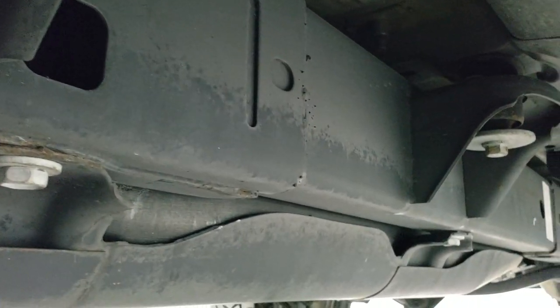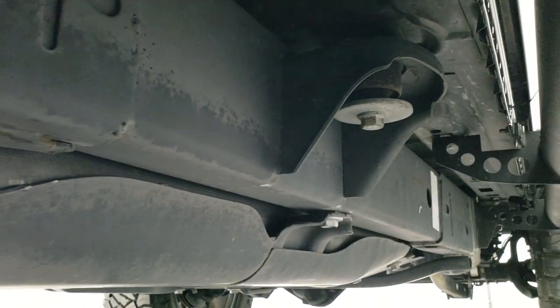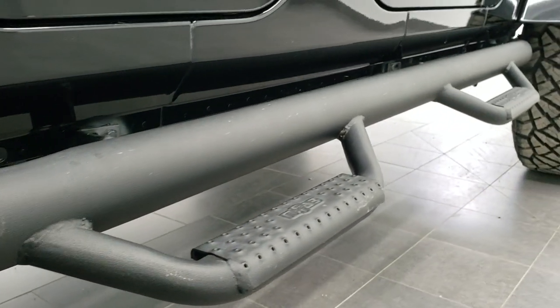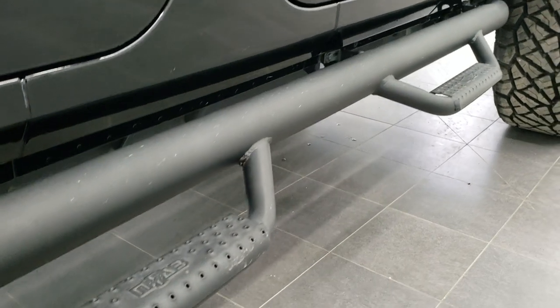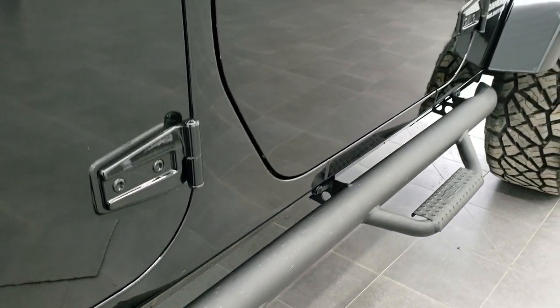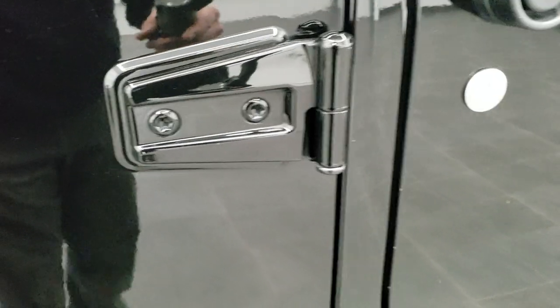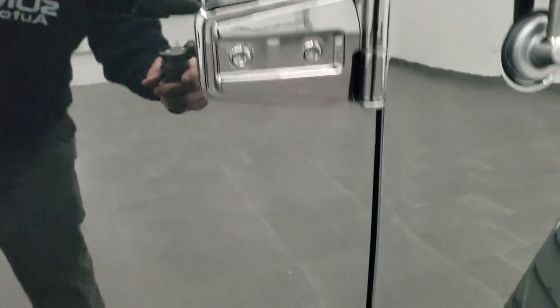As we hop underneath here you can see just how clean that frame and underbody is. I just did a video of a 2017 and it wasn't this nice, so this one must have come from down south — I'll check that out as we get inside. The end fab steps are in nice shape and you can see that the door hinges are in great condition as well, no corrosion on them.